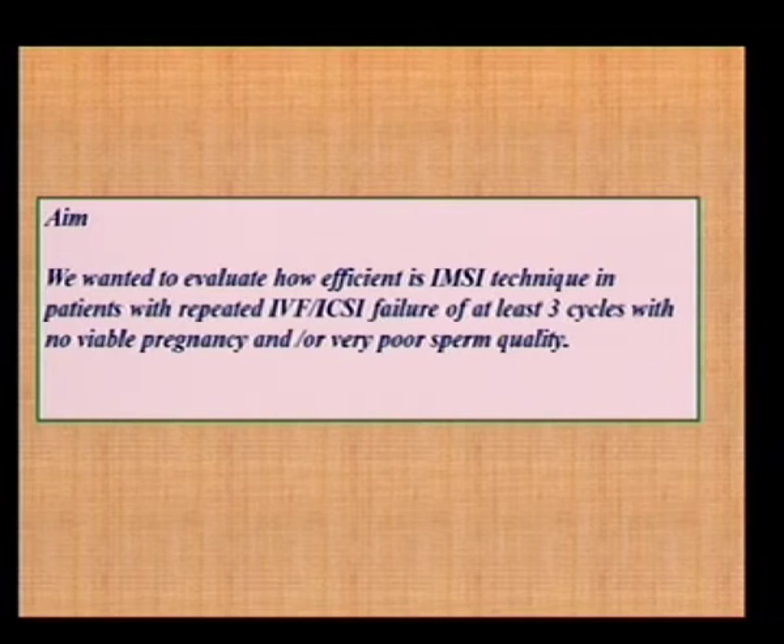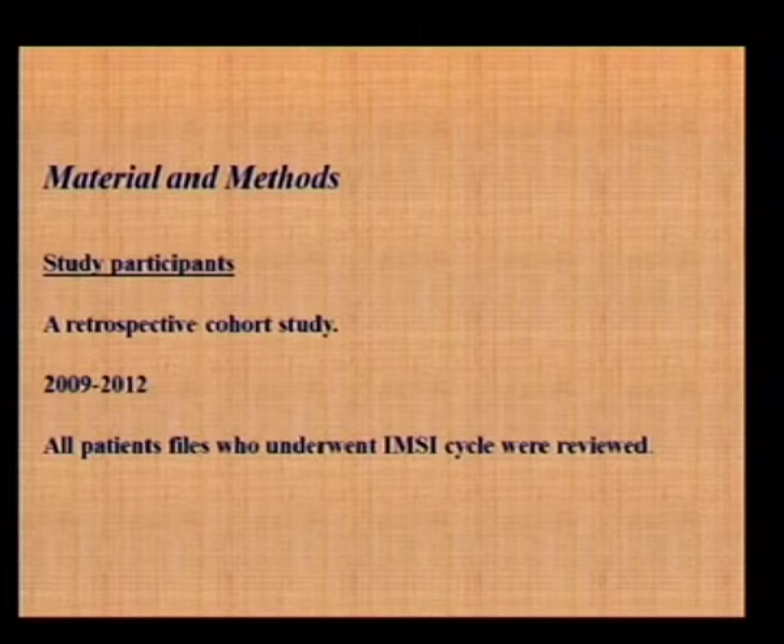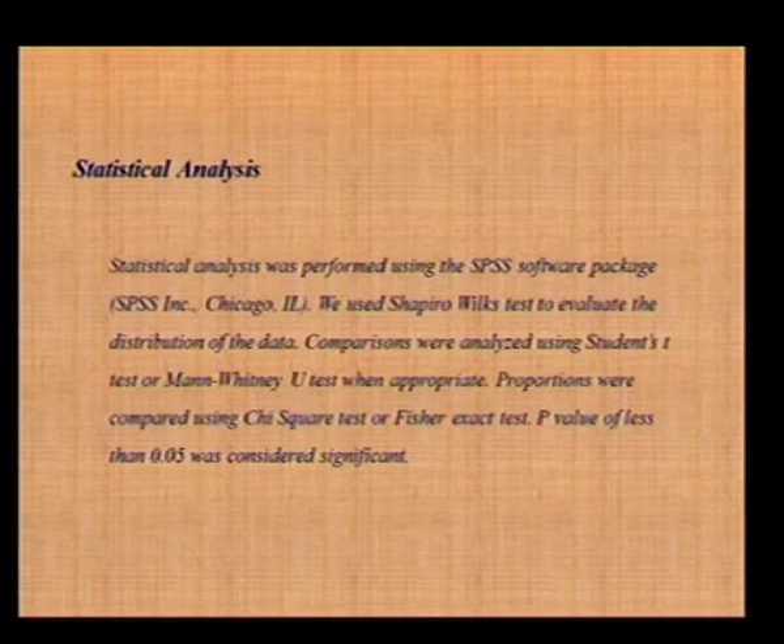The study we performed in our unit evaluated how efficient IMSI is in patients with repeated IVF ICSI failure of at least three previous cycles, with no viable pregnancy in those cycles, or very poor sperm quality. This was a retrospective study. We hope to be able in the future to perform a prospective randomized study — I shall mention our technical problems later. Between 2009 and 2012, all patients who underwent an IMSI cycle were reviewed. Statistical analysis was performed using SPSS software. We used the Shapiro test to evaluate data distribution; comparisons were analyzed using Student's T-test or Mann-Whitney test when appropriate; proportions were compared using chi-square or Fisher's test; and a p-value of less than 0.05 was considered significant.